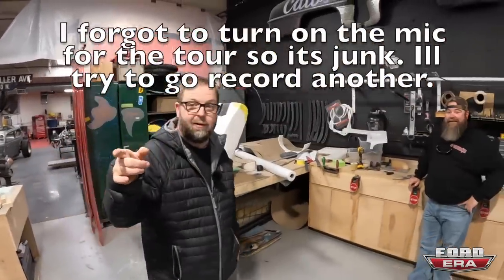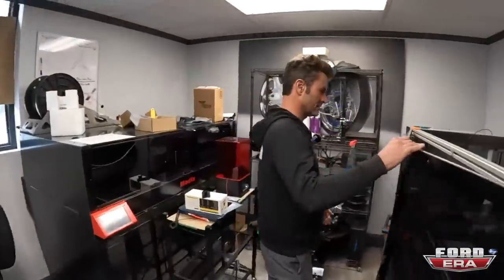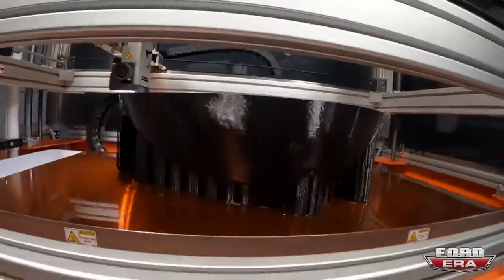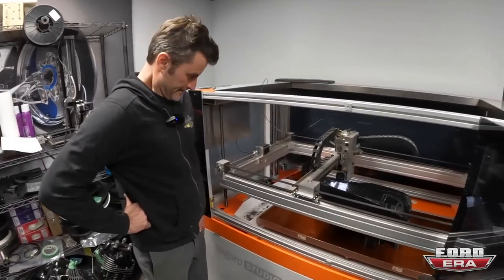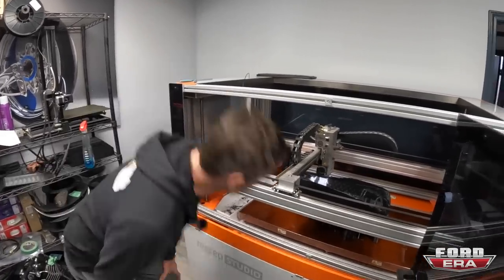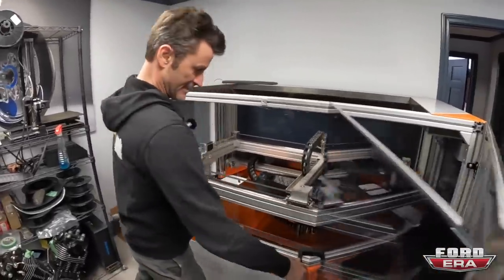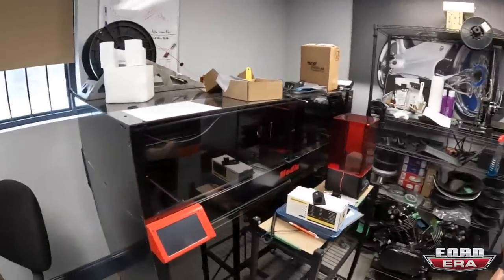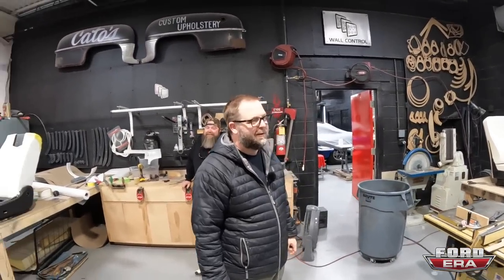Did he show you the 3D printer room? He did. So here is the 3D room. Unfortunately mics weren't on for this entire tour, but this is actually a gas tank that he's 3D printing. It's about a week-long print. He's explaining how difficult the print is and how long it's taking and how cool their 3D printer is. On the other side they've got another 3D printer and also that little one. You saw the big tank being printed and all the cool stuff that goes on.